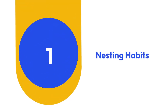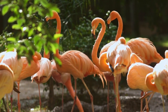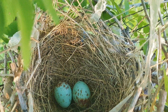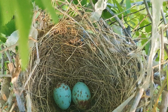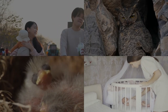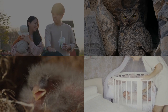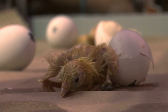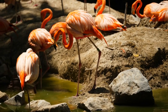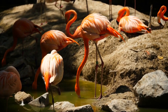1. Nesting Habits. Contrary to their graceful appearance, flamingo nests are humble constructions made of mud. Resembling miniature mud volcanoes, these nests accommodate a single large egg. Flamingos are devoted partners in parenting, with both parents contributing to nest building and egg incubation. Newly hatched flamingo chicks sport white-gray downy feathers and straight bills, gradually acquiring their iconic pink hue and distinctive hook-shaped bills over several years.